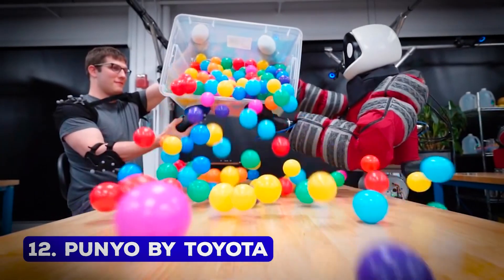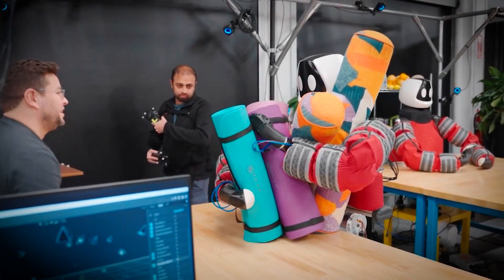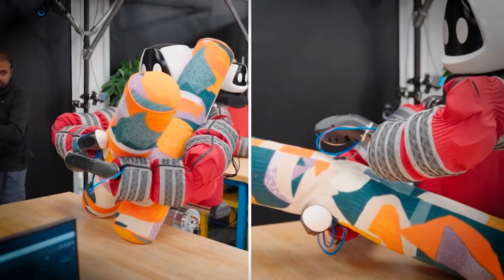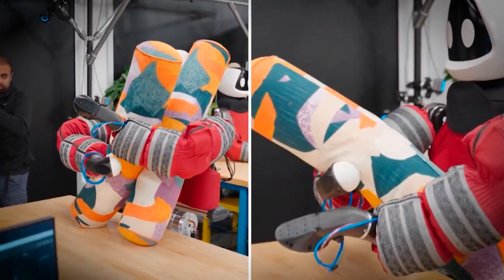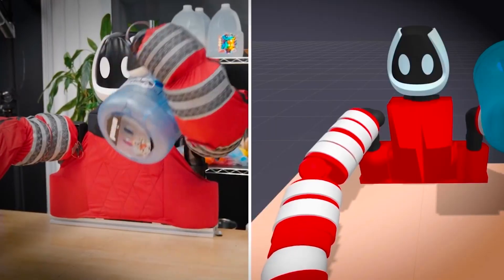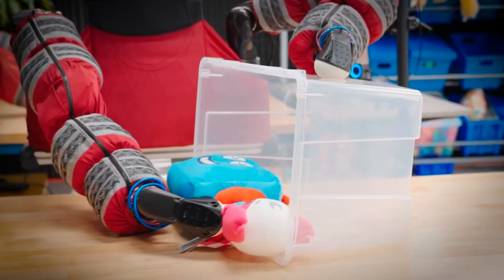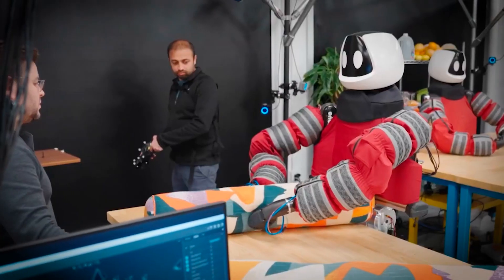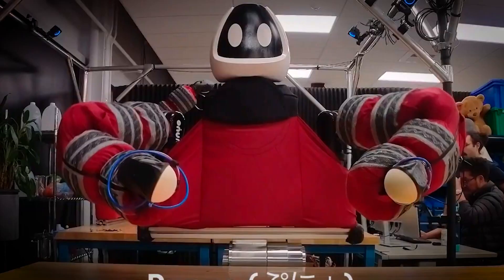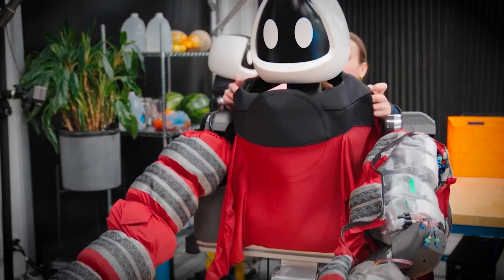Number 12: Puño by Toyota. Toyota's Puño robot is the ultimate heavy lifter for households and industries. Covered with tactile sensors on its arms and chest, Puño can handle large, unwieldy items with care and precision. Its name, derived from the Japanese word meaning resilient, perfectly reflects its design philosophy. Unlike other robots, Puño uses its chest as an extra point of contact when managing heavy loads, making it one of the most efficient robots in its category. Whether it's moving furniture or assisting in industrial settings, Puño gets the job done effortlessly.